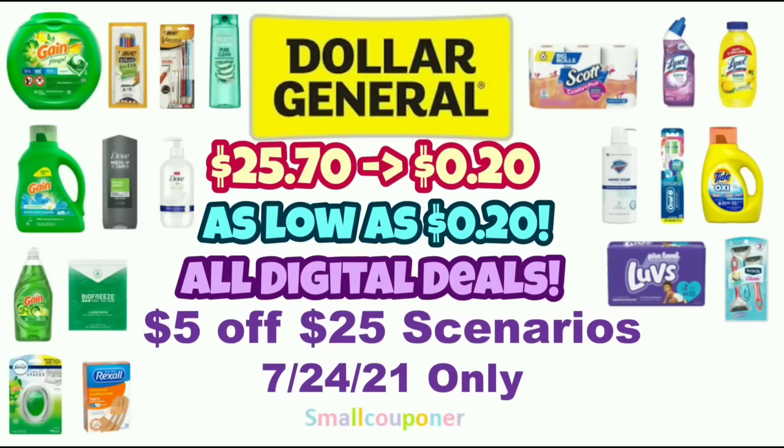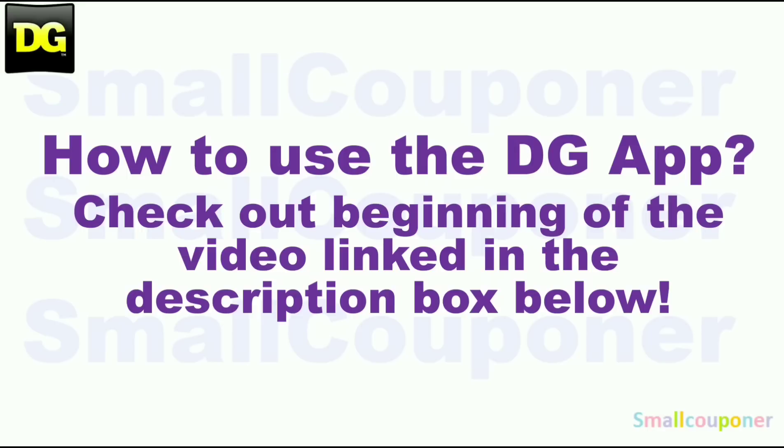Hi guys, this is Small Couponer. These are the Dollar General $5 off $25 scenarios for this Saturday, July 24, 2021. These are all digital deals, so let's get started. To learn how to use the DG app, make sure to check out the link in the description box below.